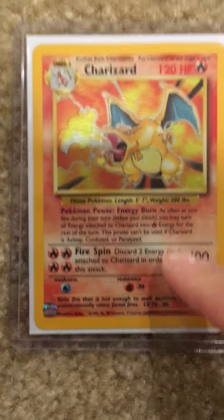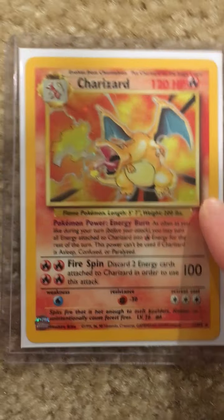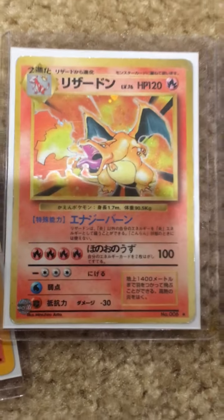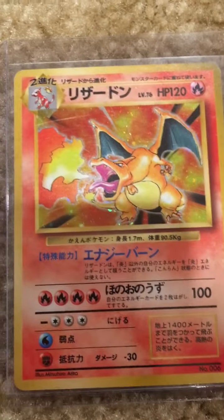This is the English version — shadowless of course. And then I have two Japanese versions here, so you can see this one here and this one here.